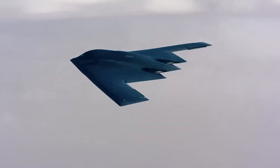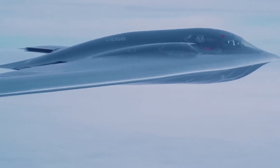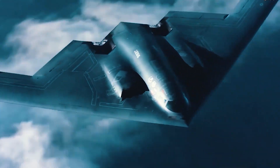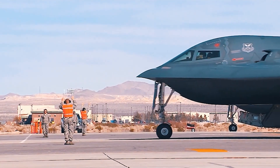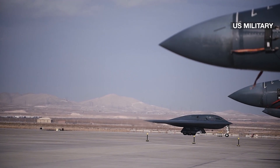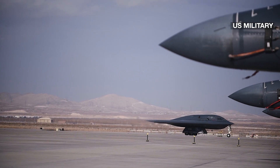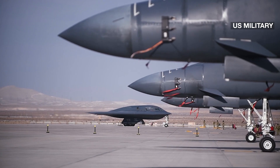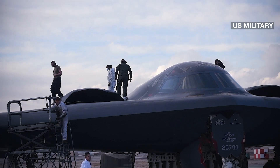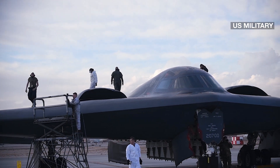Ellsworth Air Force Base in South Dakota will house the bomber's first training program and squadron, though the bombers are also expected to be stationed at bases in Texas and Missouri. US Senator Mike Rounds, a Republican of South Dakota, led the state's bid to host the bomber program. In a statement, he called it 'the most advanced weapon system ever developed by our country to defend ourselves and our allies.'